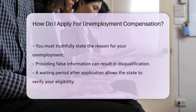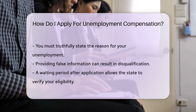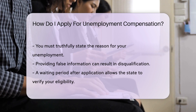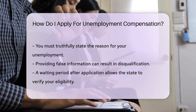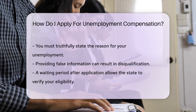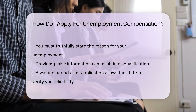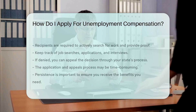Honesty is key — false information can lead to disqualification. After applying, there's usually a waiting period before benefits begin, which allows the state to process your claim and verify your eligibility. Remember, you must actively seek employment while receiving benefits. States often require proof that you're looking for work, so keep records of your job applications and interviews.